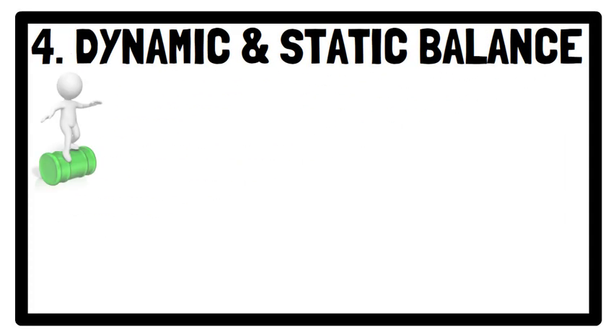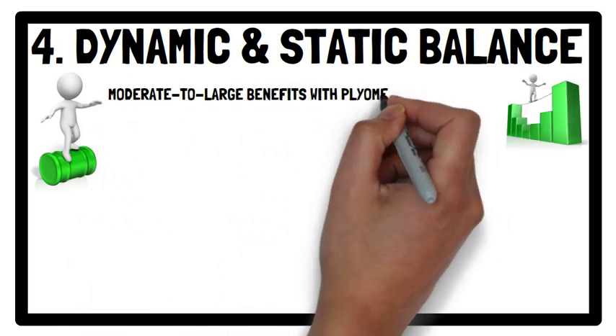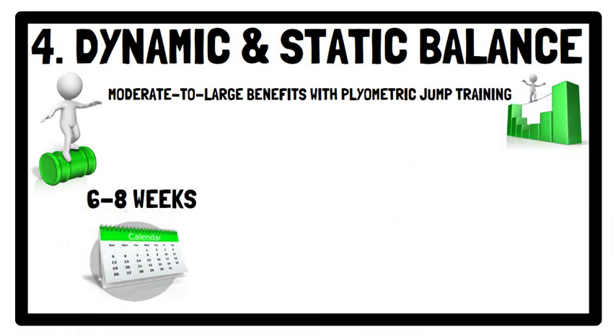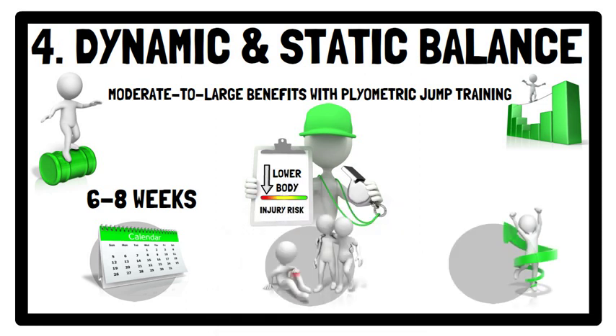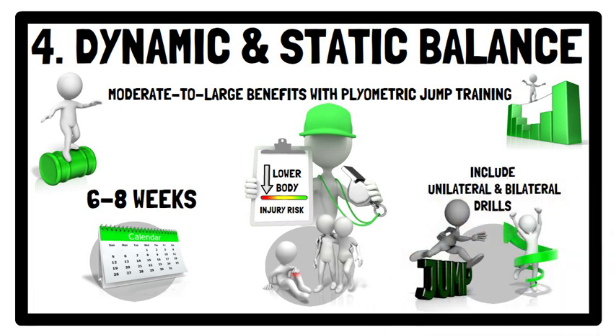For both dynamic and static balance, moderate to large benefits were seen with plyometric jump training. It seems that 6–8 weeks is an adequate training period to elicit improvements. Improvements in balance may not only enhance various aspects of physical performance but may also reduce lower body injury risk, especially if the plyometric jump training program includes both unilateral and bilateral drills, which was the case for all studies included in the meta-analysis.